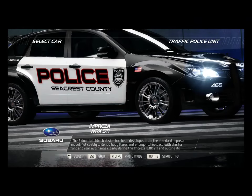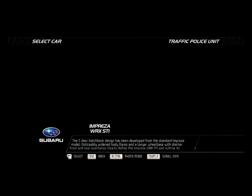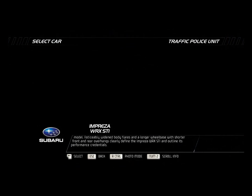The five-door hatchback design has been developed from the standard Impreza model. Noticeably widened body flares and a longer wheelbase with shorter front and rear overhangs clearly define the Impreza WRX STI and outline its performance credentials.